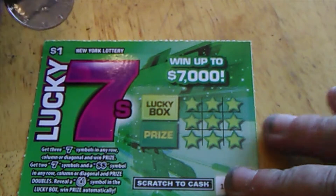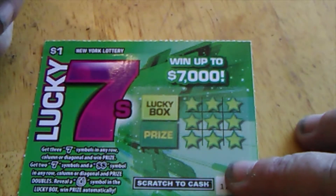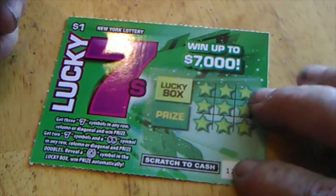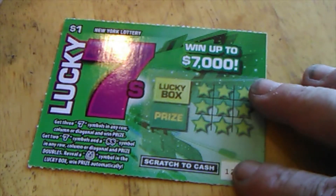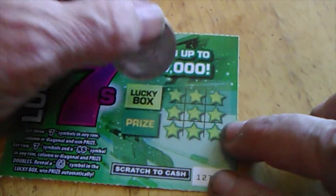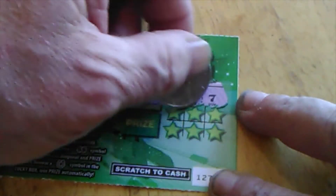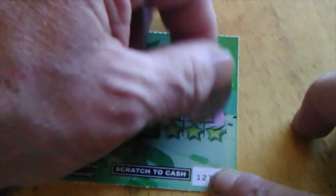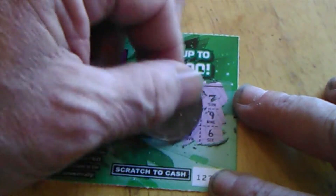This one, you've got to get 7s diagonal across, any which way — any row, column, or diagonal wins the prize. Get a 7; two 7s and a double dollar and you win double the prize. If you get a horseshoe, you win the prize in the Lucky Box automatically. No horseshoe — we've got a clover. We're looking for 7s: there's a 7, not a 7, there's a 7, no 7, there's a 7, there's a 7. This corner or this corner? 6. I've got 5 sevens, worth nothing.